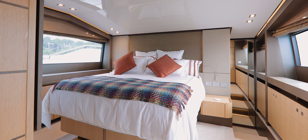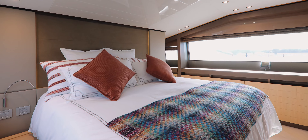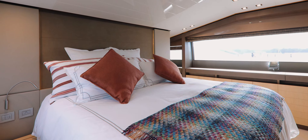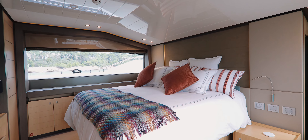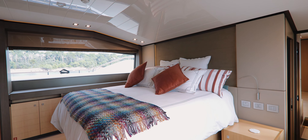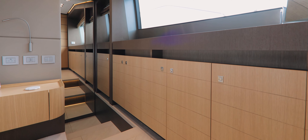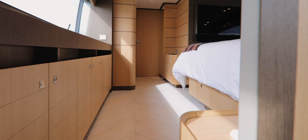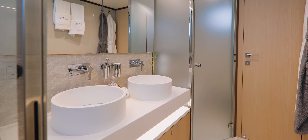An excellent example of this is found in the master stateroom, located on the main deck. The bedhead is located as far forward as it possibly can to give the cabin plenty of space. But since the yacht's superstructure starts to dip down at this point, the architect has cleverly added two steps down so that a very sizable master bathroom can be included without any compromise to head height.